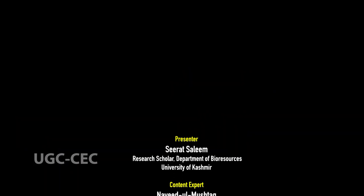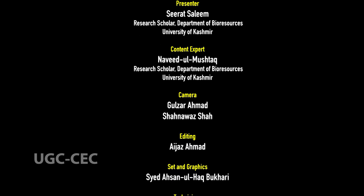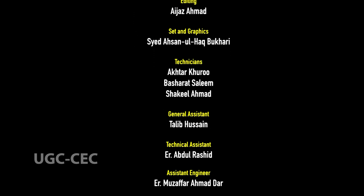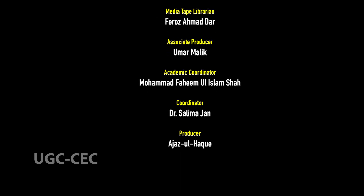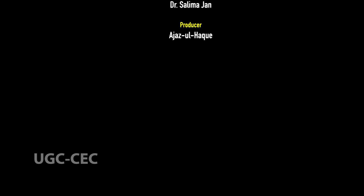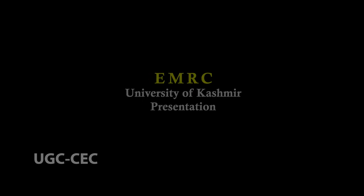Thank you all for joining today's lecture. I hope you found it informative and engaging. Thank you so much for watching.